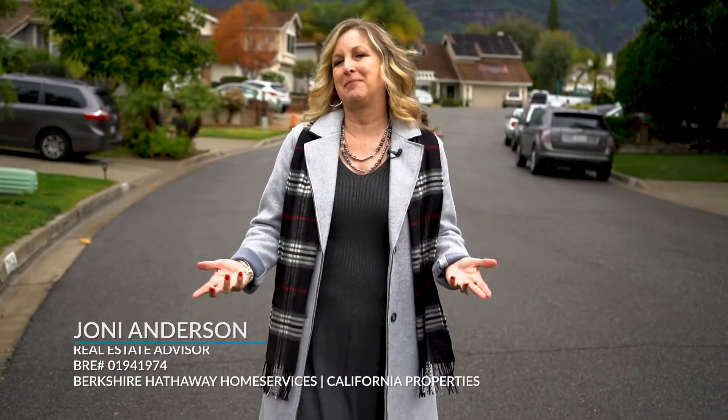Hey everybody, it's Joni Anderson with the American Dream. Today I'm in Rancho Santa Margarita in a community called Robinson Ranch. I love this community — it's a little hidden gem, nestled up against the mountains.